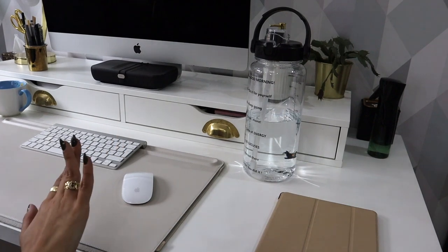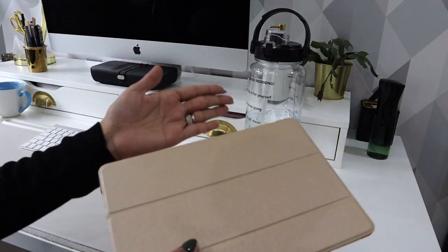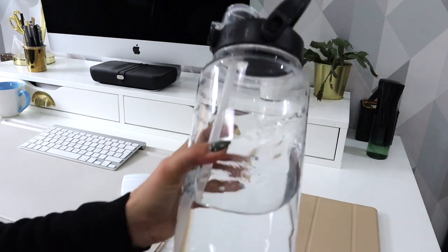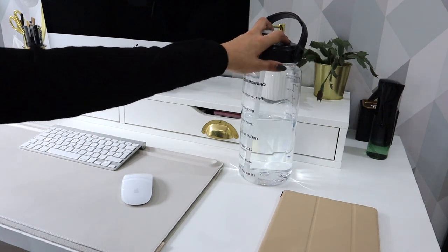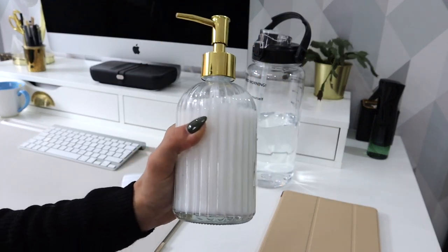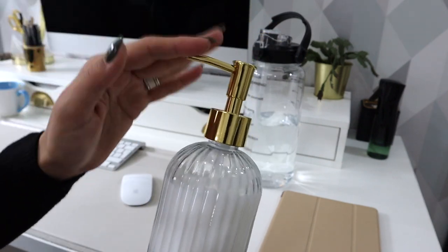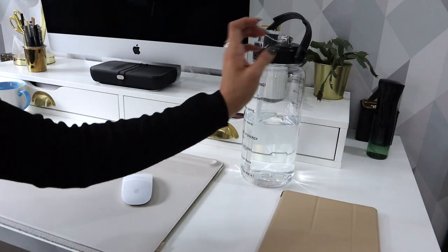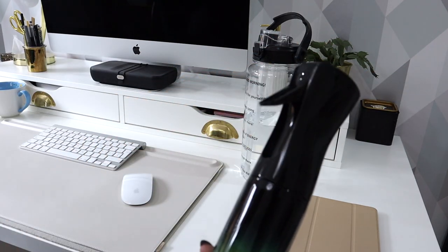Moving on to the right side, I have my iPad — this is iPad 8, and sometimes I add the keyboard and use it as a second computer. I have my famous two-liter water bottle — I'll add links in the description box. In the back I have hand cream in a soap dispenser. This is a great tip: if you struggle with using hand cream, putting it in a soap dispenser so you can just pump it with one hand makes you use it more. In the back I also have this little plant.